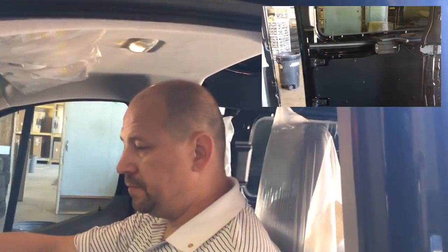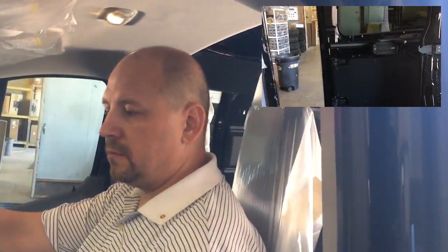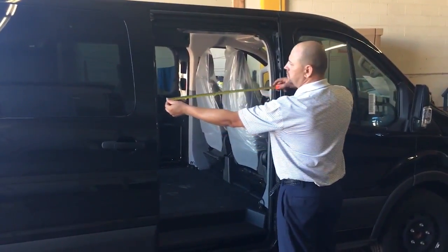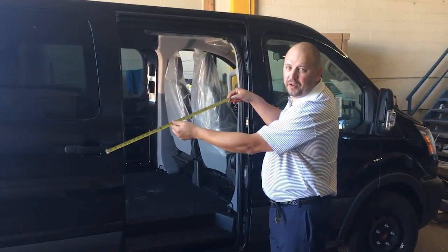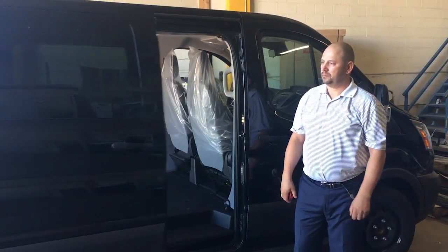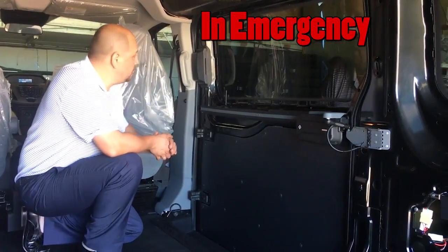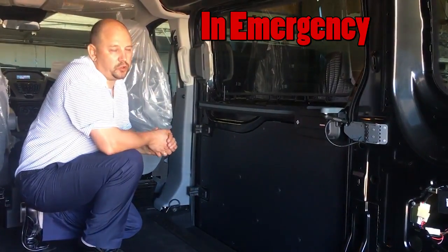The driver can also operate it. The opening is 33 inches. For emergency evacuation, the cover can be taken off and the door can be opened manually.